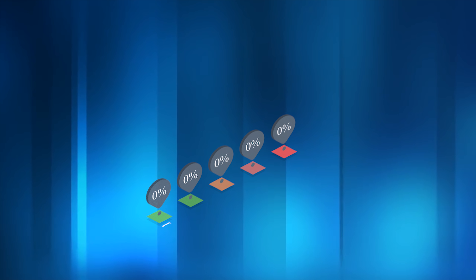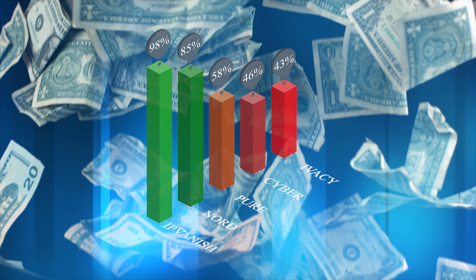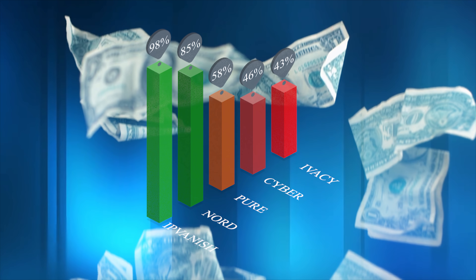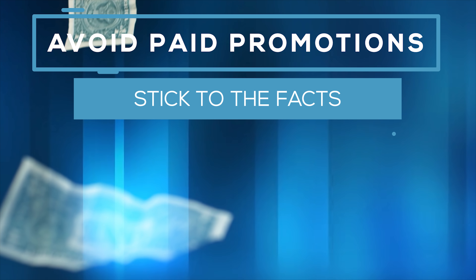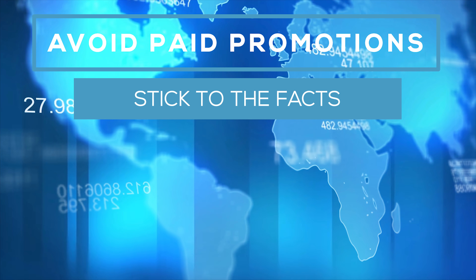Now we know which performed the best, it's time to deal with the pricing. All companies offer different pricing strategies and the longer you sign up for, the cheaper the deal. It's worth noting that the VPN industry is reasonably dirty in terms of advertising — they often leave each other bad reviews and many influencers are paid to say certain VPNs are the best. So today we're focusing solely on the facts, based on prices available today.